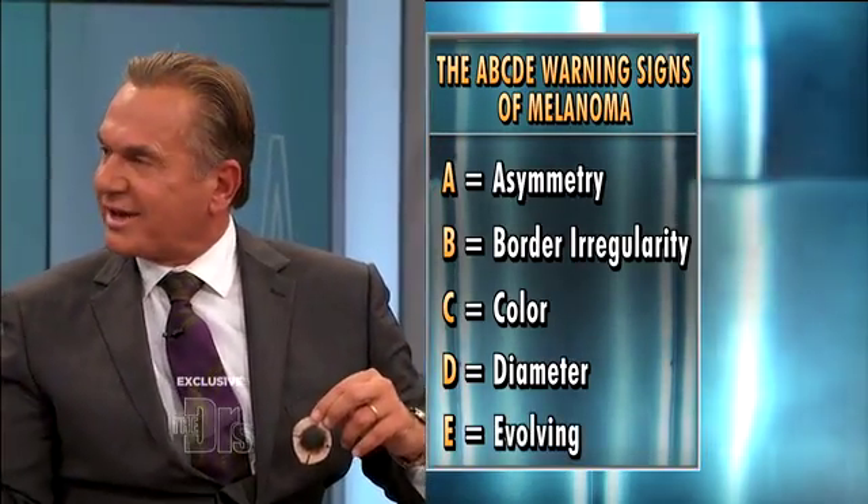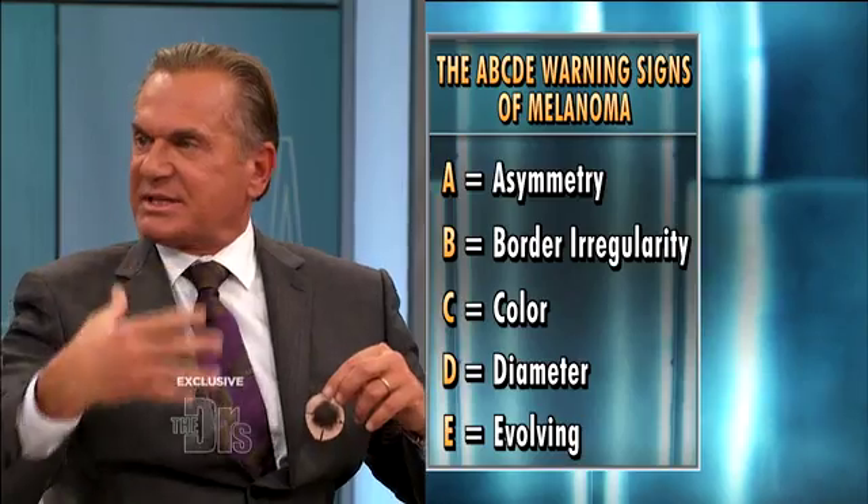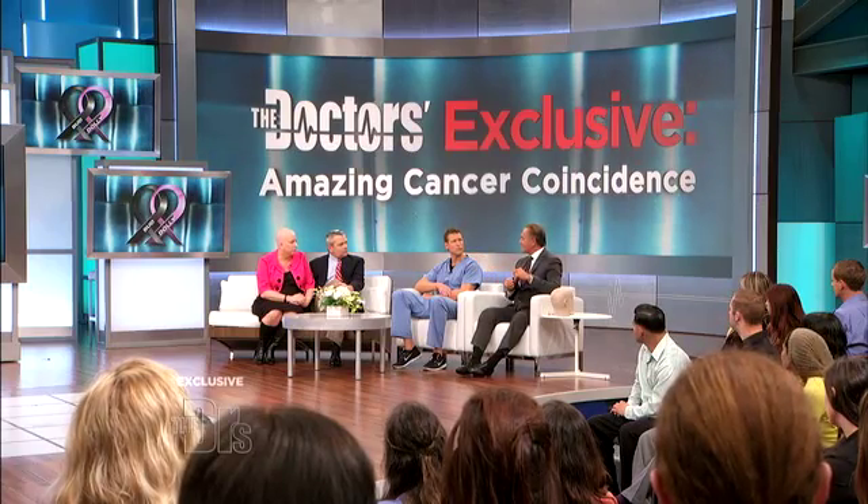And finally, E is evolving — meaning this is something that's changing, that you've seen it go from one color or size or shape to another. Those are all key signs that this may be a skin cancer. So here you are battling breast cancer and skin cancer — can you give us an update on what the prognosis is for the two of you?